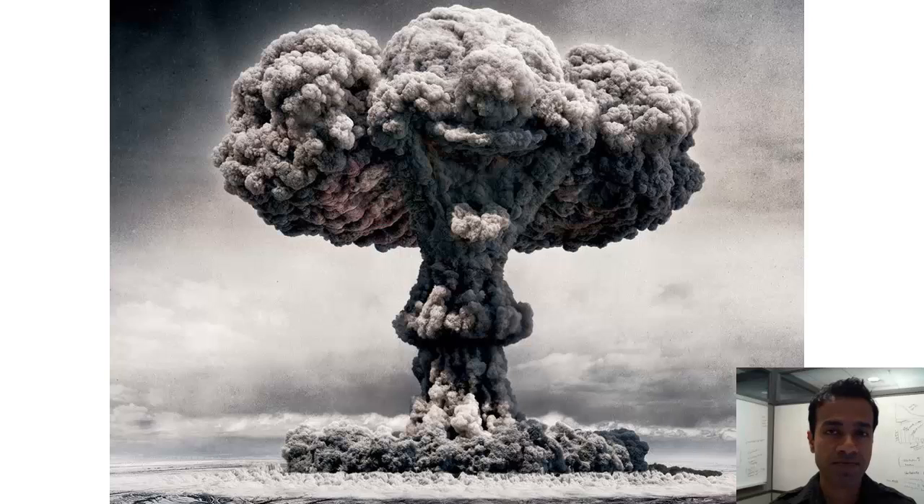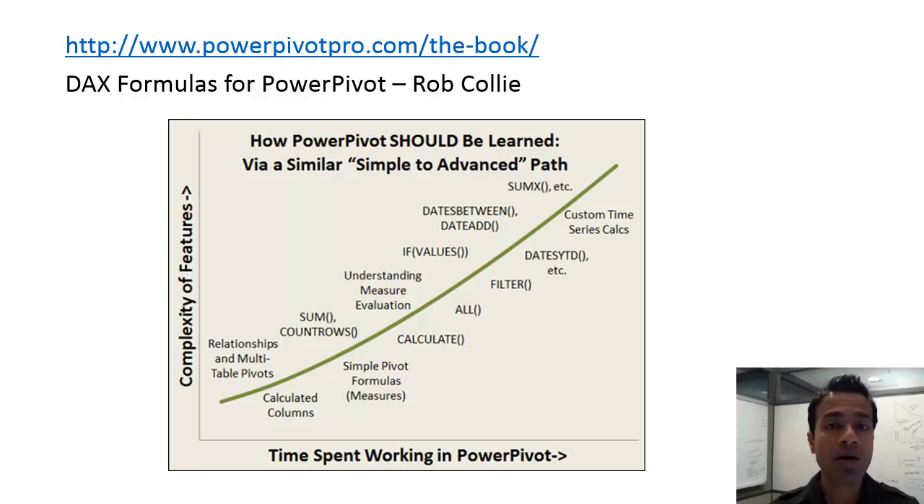Now thankfully, while Power Pivot is very capable, the learning curve is fairly smooth. This graph is taken from Rob Colley's excellent book, DAX Formulas for Power Pivot — a very good place to start.